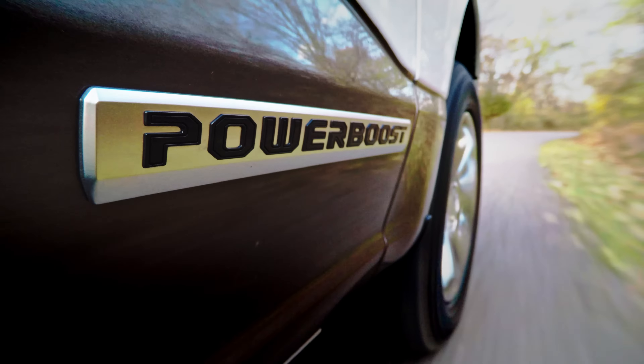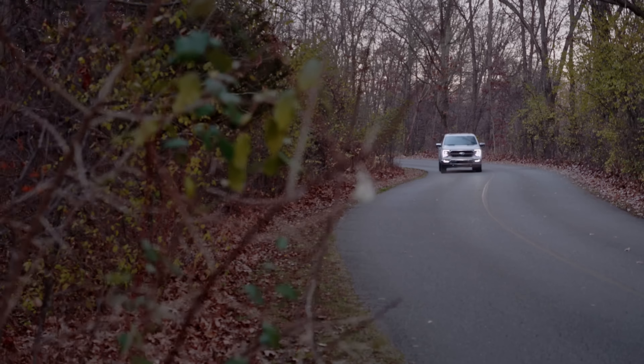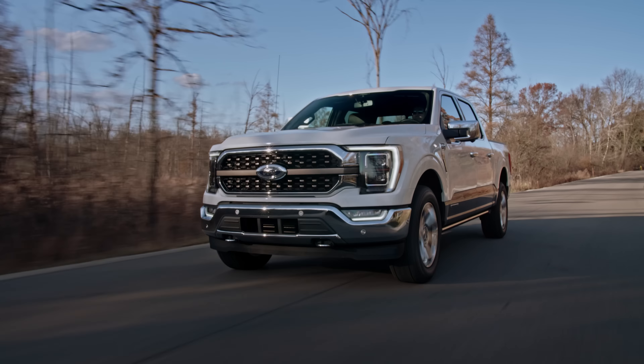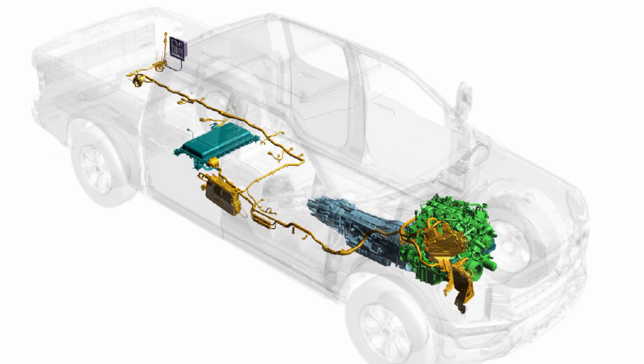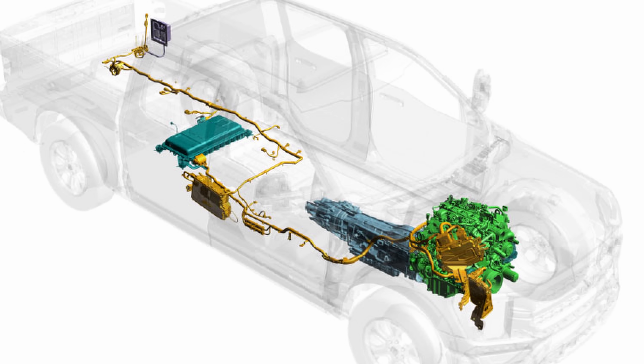That's right — I said Power Boost, not EcoBoost, although this truck has that too. You can still get a full range of V6 and V8s in both naturally aspirated and turbocharged forms, and you can even get a diesel. But this is the first F-150 to get electrified, and I'm not talking about some mild setup. This is a full hybrid with a 35 kilowatt electric motor in the transmission case powered by a 1.5 kilowatt-hour battery.